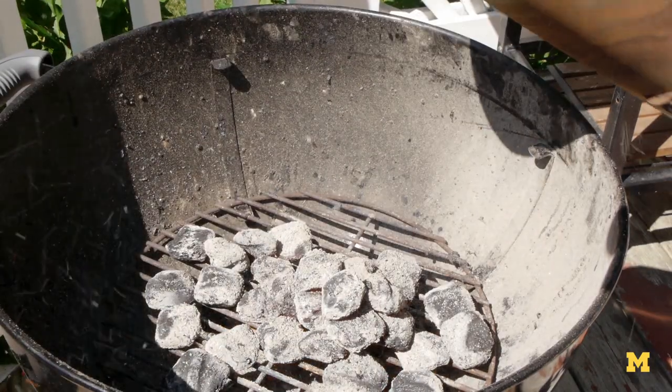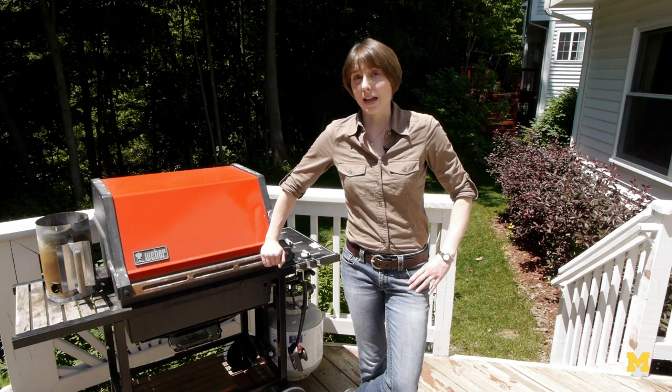So it looks like what we're cooking matters more than how we're cooking it. But this probably isn't the first time you've heard that we ought to be eating more vegetables.